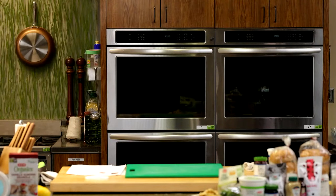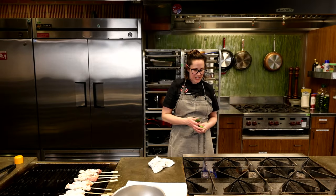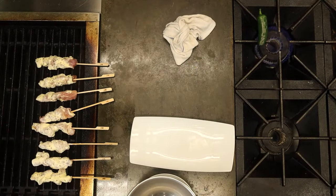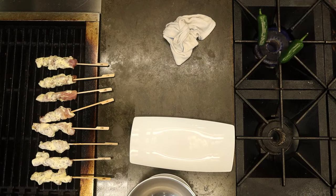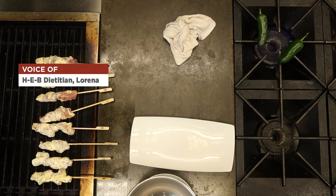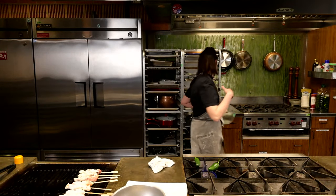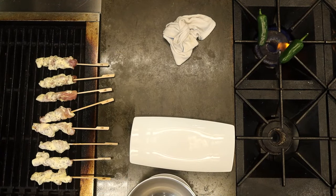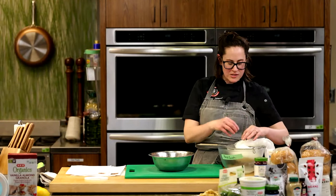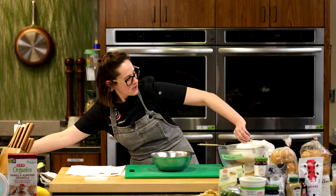We're also going to throw a couple of jalapeños directly onto the fire to roast them, and we're going to put these in our tzatziki. So we're taking the traditional tzatziki and giving it a little Texas twist — adding a little spice. The roasting of really any vegetable, especially peppers, brings out a different flavor in them. Jalapeños have this sort of plain vegetal green flavor raw, but when you roast them, they soften and deepen in flavor. I love it.